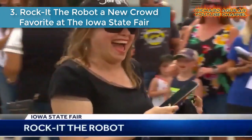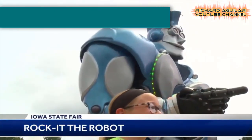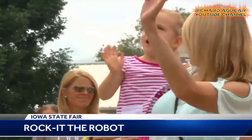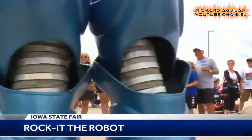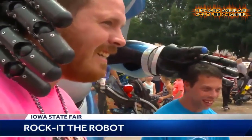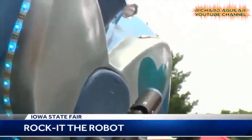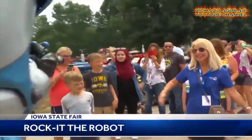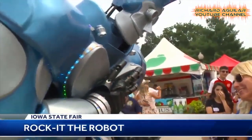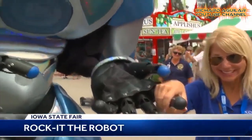Number three: Rocket the Robot, a new crowd favorite at the Iowa State Fair. A brand new strolling robot is stealing the show and rocking the fairgrounds as it roams the Iowa State Fair. At nine feet tall, Rocket Robot stands head and shoulders above the rest. The high-tech body puppet uses a complex system of joints and cables to animate Rocket Robot's face, while the costume features special effects wired for sound.